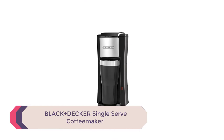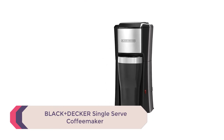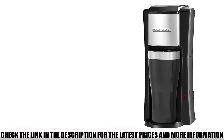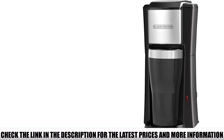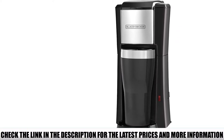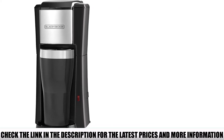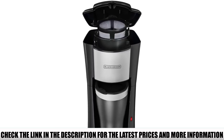Number 4: Black and Decker Single Serve Coffee Maker. If you're on a tight budget, here's something you'll be able to afford without having to dig deep into your pockets. This little coffee maker is super small and super simple. It only has one button, so you can even teach your grandma how to use it without confusing her. And it's so tiny that you can fit it in literally any space — a cramped kitchen counter, a college dorm room, an RV — you name it.